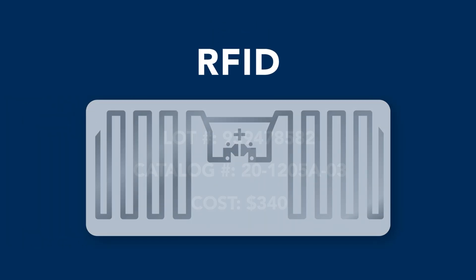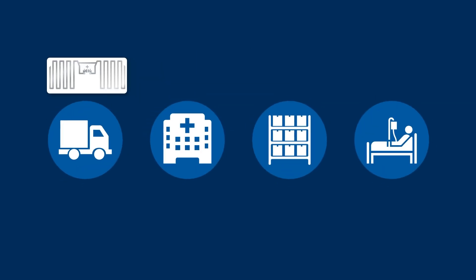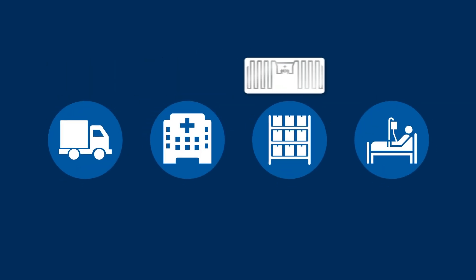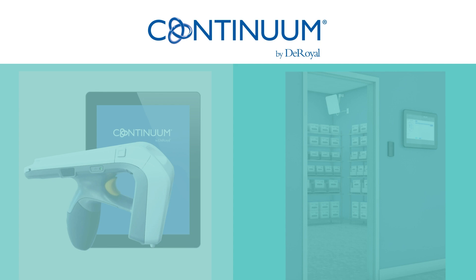Using RFID technology, Continuum offers a simple approach to dispensing bracing, orthopedic soft goods, and bent metals within the hospital. Continuum offers two platforms to accomplish this: AIR and Vault.